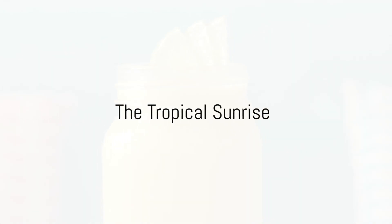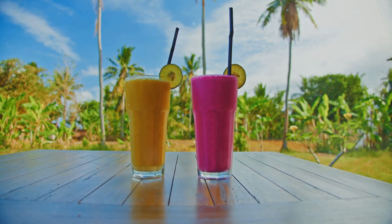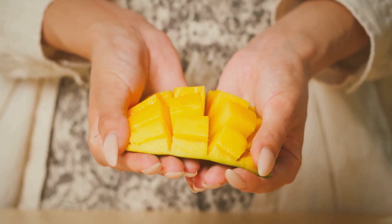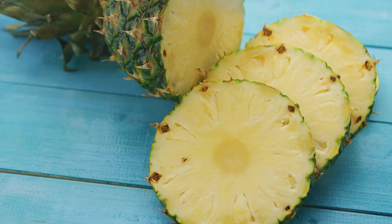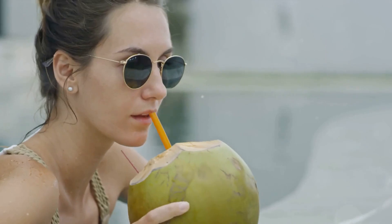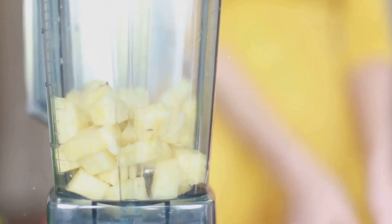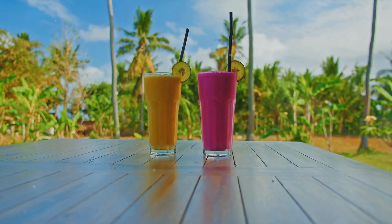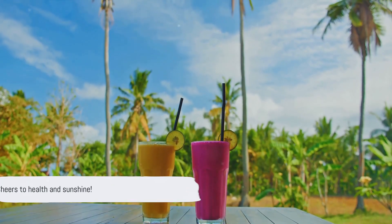End with a burst of sunshine — the Tropical Sunrise. Imagine sipping on a refreshing smoothie that tastes like a vacation in a glass. This smoothie is a blend of mango, pineapple, coconut water, and two scoops of plant-based protein powder. Kick things off with a ripe, juicy mango — peel and cut it into chunks; it's a great source of vitamins A and C. Next, add some fresh pineapple chunks for tart sweetness and a punch of vitamin C and manganese. Now the magic ingredient — pour in a cup of coconut water, rich in potassium and antioxidants. Add two scoops of plant-based protein powder and blend until smooth. The result is a smoothie that's as refreshing as a tropical breeze and a powerhouse for your body. Here's to health, sunshine, and a strong body, all in a glass.